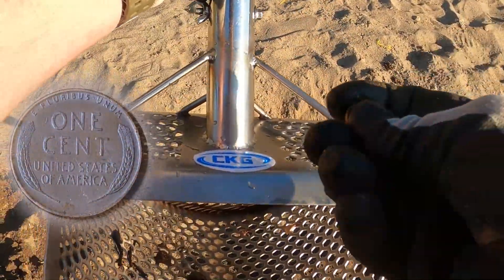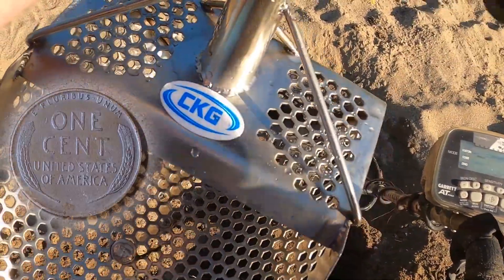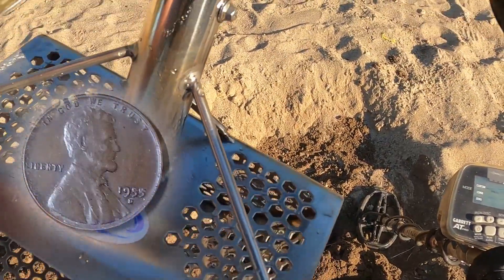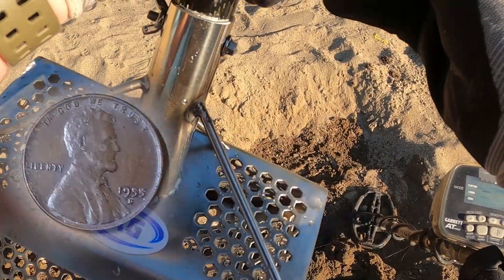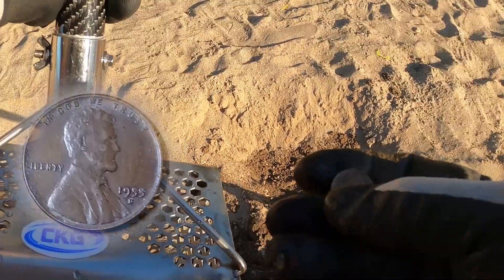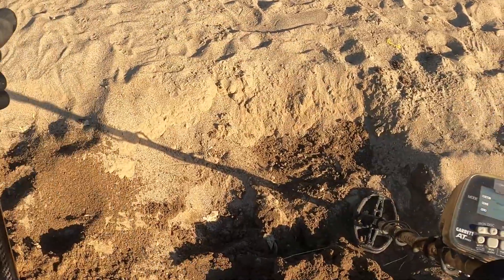Nice! Let's see what year this guy is... 1955. I think it's a D. Alright guys, that's a good find right there, I'll take that.